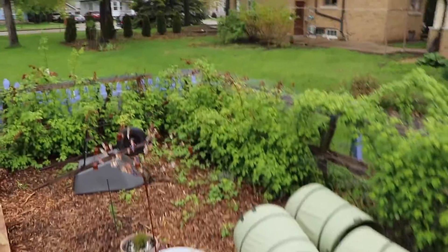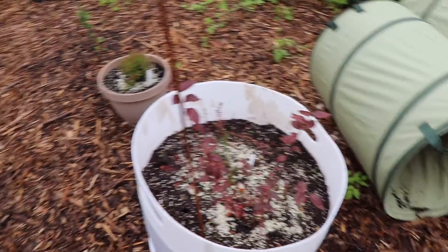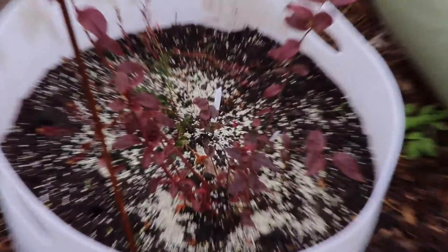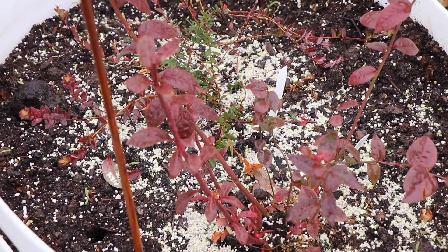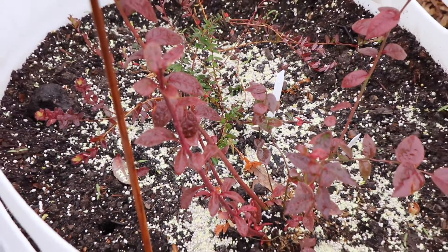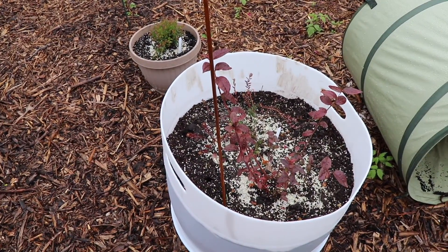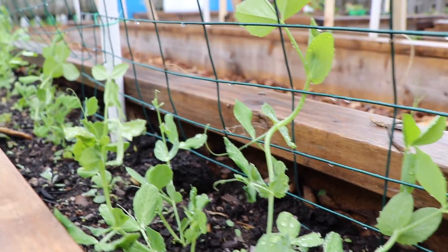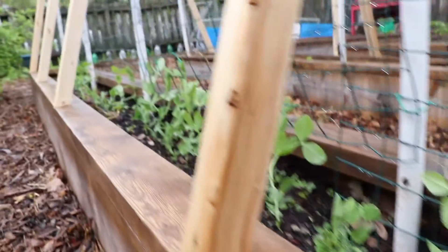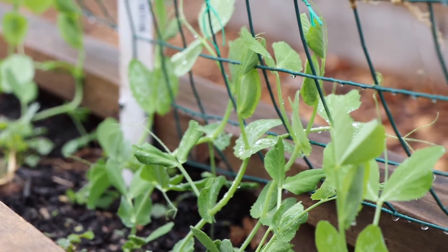I put down some soil acidifier for both the lingonberries and the blueberries. It looks like a lot, but that's what the packaging said to do. This is pretty neutral soil, and it's going to bring it down to a pretty low pH now — hopefully around 4.5. And when you get down here, you can really tell that all of the peas have taken to the trellis and they are beginning to climb.